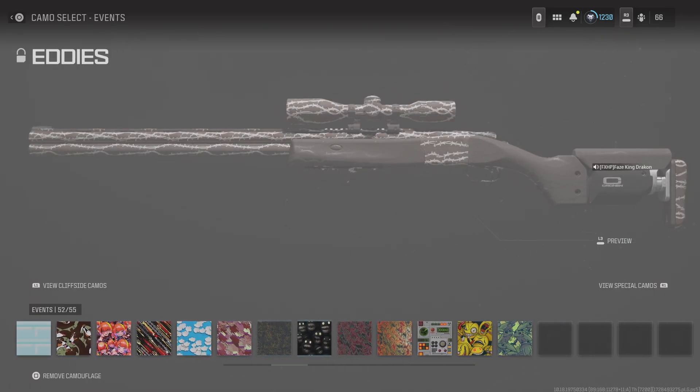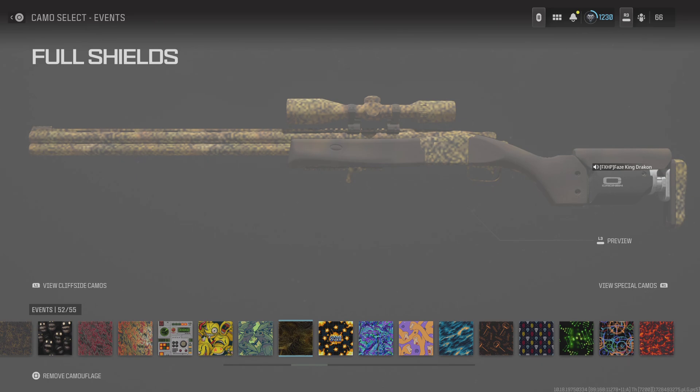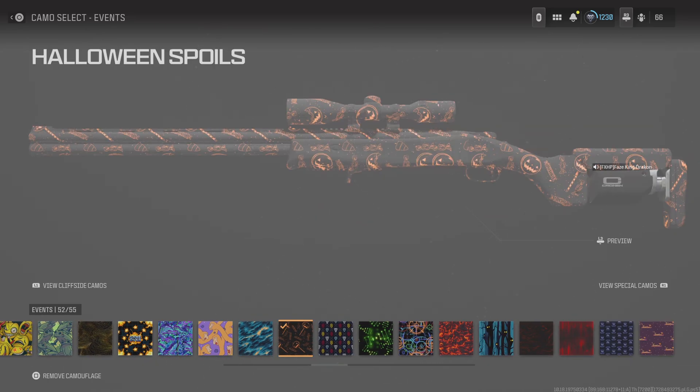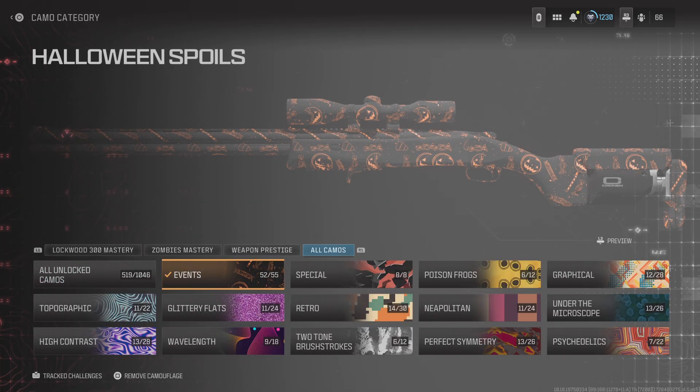Equip the same one I've got equipped to my 12 since it's the Halloween season. That's all for the shotgun class I've got.